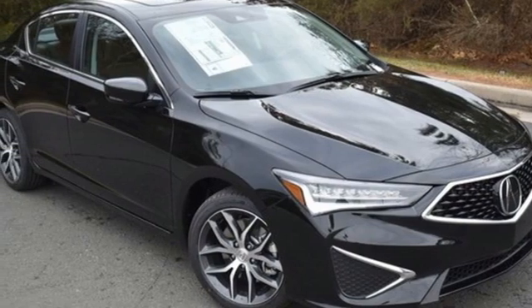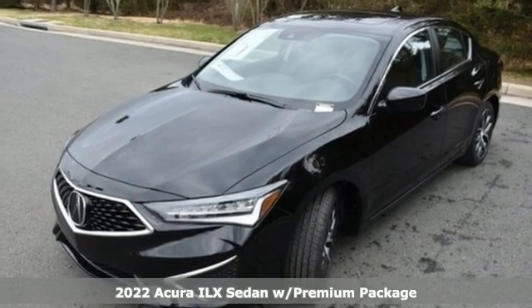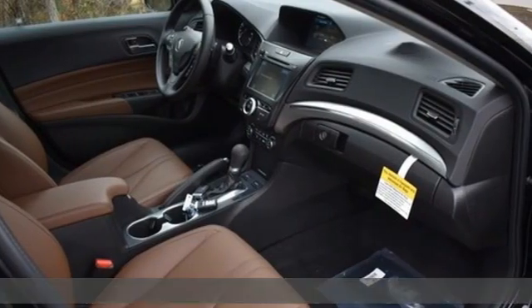It's a new 2022 Acura ILX. This compact sports sedan is your gateway to luxury. It comes nicely equipped with features you'll love.